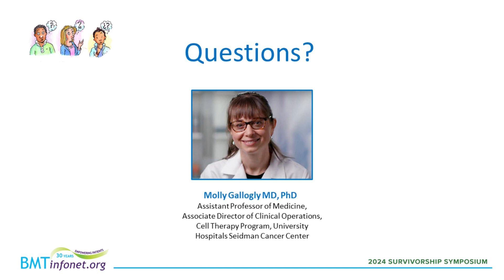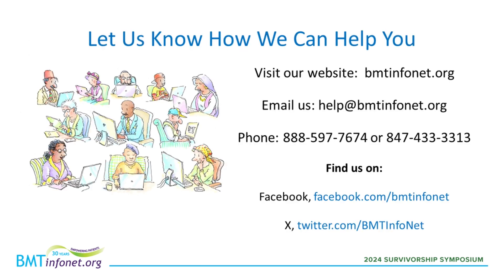That was our last question. Do you have anything else you'd like to add? I just want to thank everyone for being here and for the great questions. I made a couple of notes to see if I can follow up on some of them and hopefully get you better answers. On behalf of BMT InfoNet and our partners, I'd like to thank Dr. Galigui for a very helpful and interesting presentation. Please enjoy the rest of our symposium. Thank you very much.